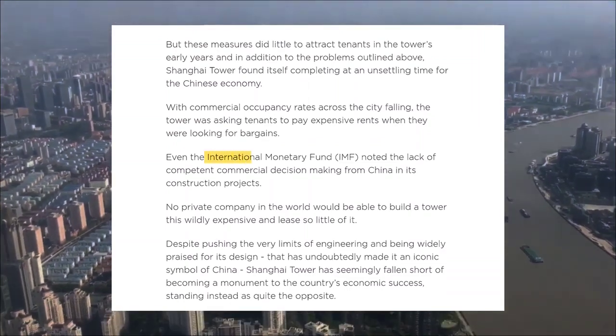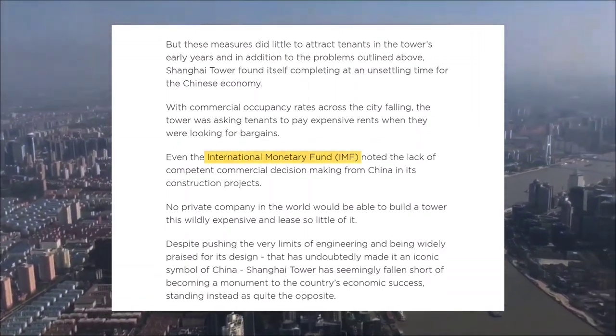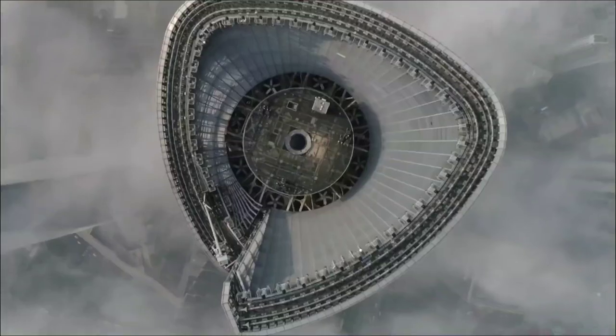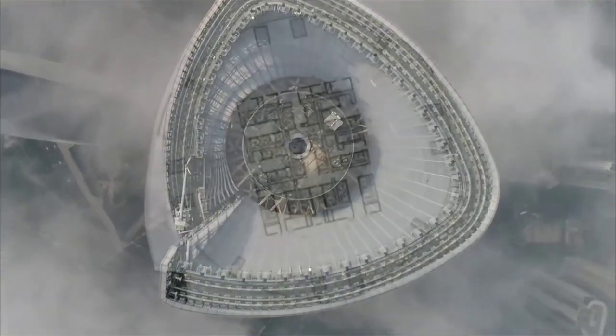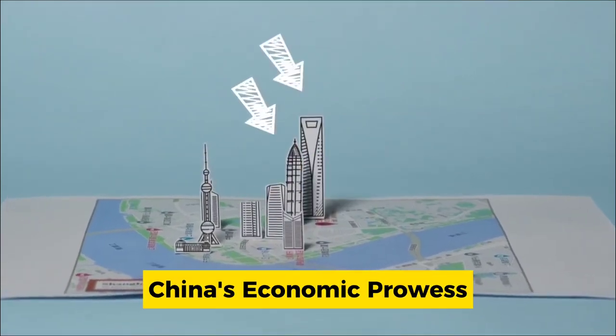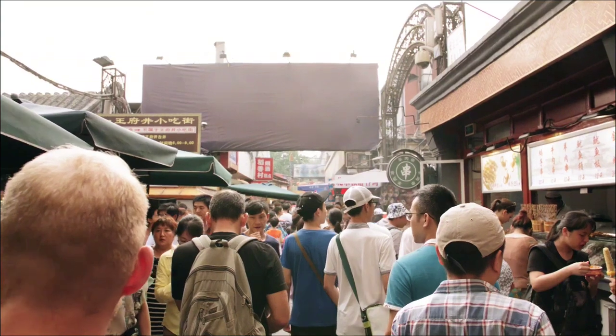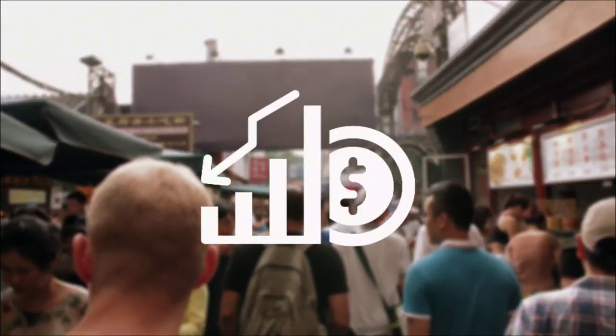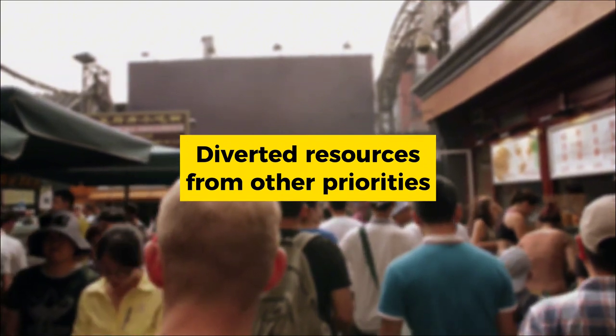Moreover, the International Monetary Fund (IMF) raised concerns about China's decision-making process regarding costly construction projects like the Shanghai Tower. While such projects were intended to showcase China's economic prowess and contribute to urban development, critics argued that they also posed financial risks and diverted resources from other essential priorities.